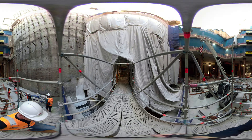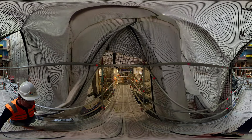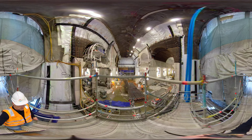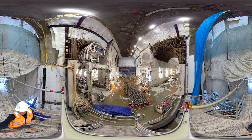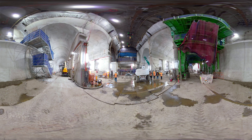In we go. Careful not to bump your head. Welcome to the Town Hall Station Cavern. Let's go down and have a closer look. Here we are, right in the middle of where the future Town Hall Station will be.